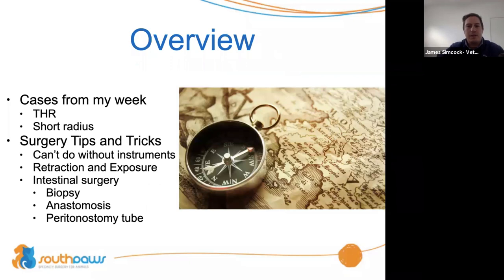I've got a bunch of stuff to talk about and I'm not sure exactly how long it's going to take, but it really doesn't matter if we don't get to some things this week — we'll come back and visit it in the coming weeks. The first part of this talk is really an opportunity for Q&A. We're going to look at a total hip replacement and a dog that came in with a short radius, and then go through some general surgery tips and tricks.